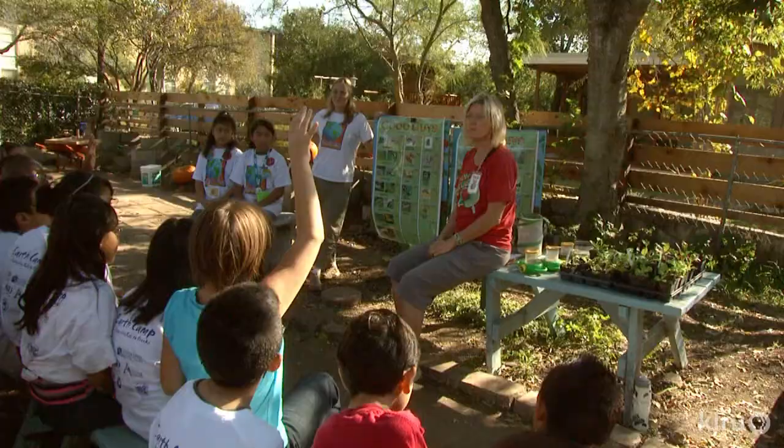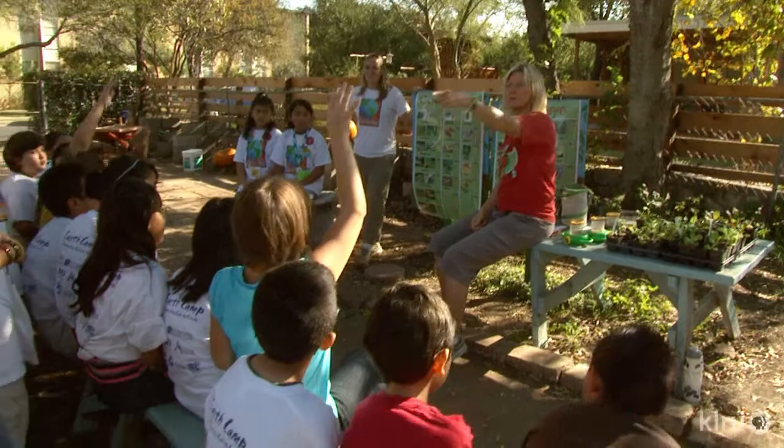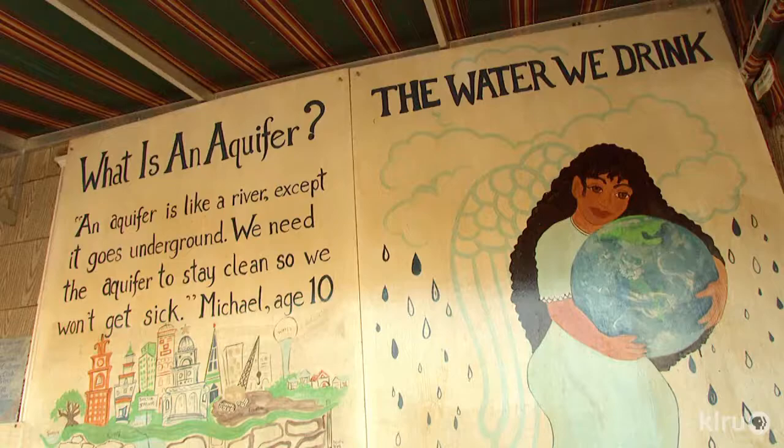Weeds come up for every gardener too. What do they put on them to make them go away? Weed killer — it's called herbicide. Now, if herbicide were to get in the creek, do you all know what would happen? Every lesson connects to the watershed and how what we put on the ground affects the water that we drink.